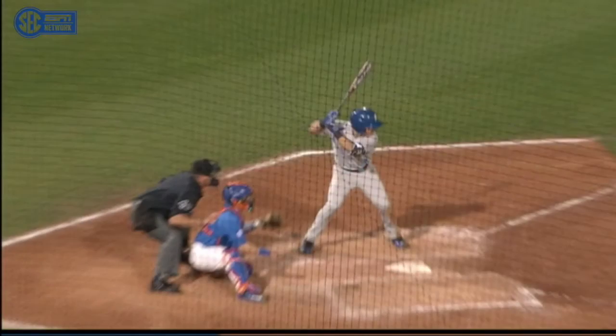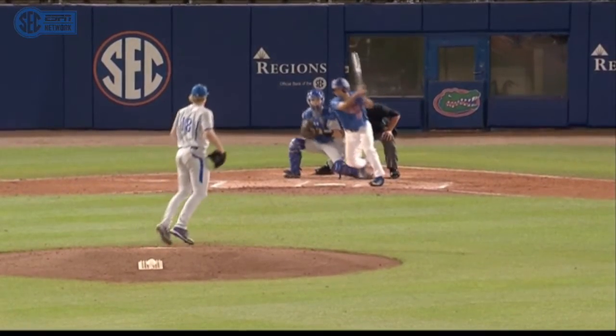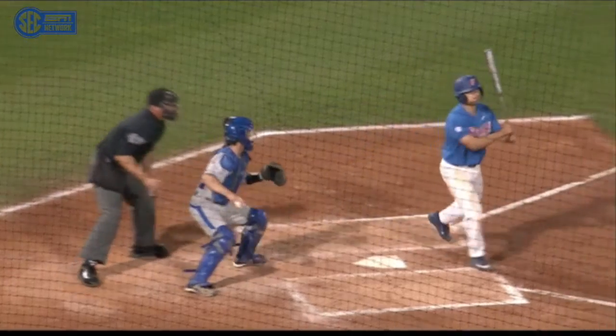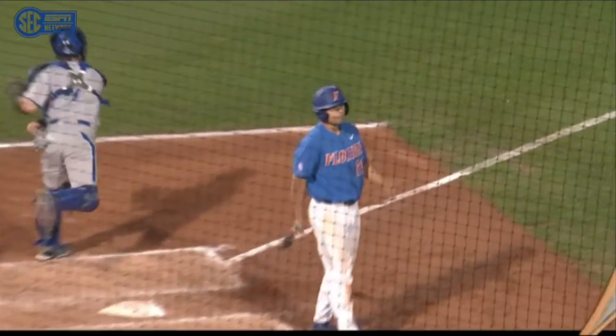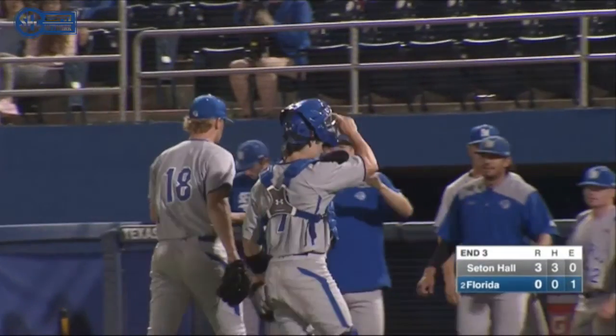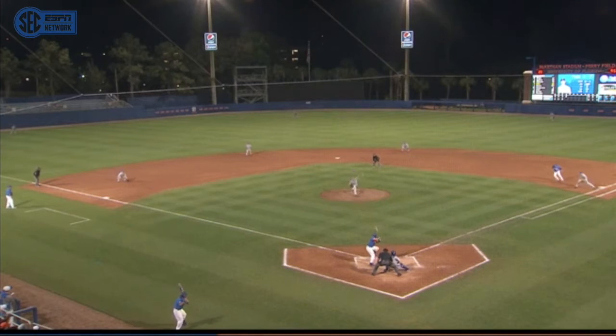I think he might have tipped his bat, but from that replay, it clearly went over it. Great spot by Dana there. Changeup low and away — we've seen it now a couple times to right-handers, just a real effective pitch for him right now. Second time he got him on the changeup this game.